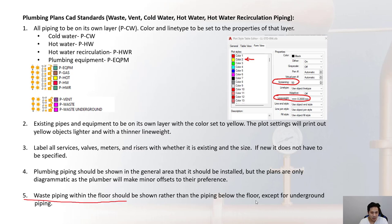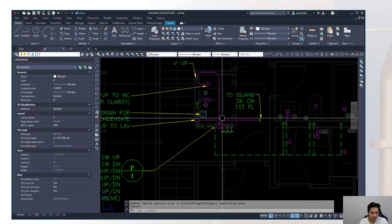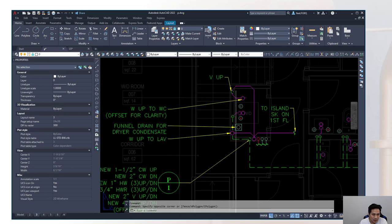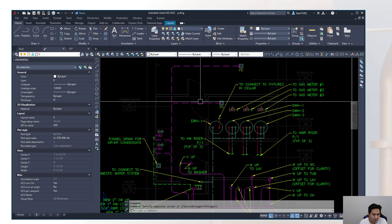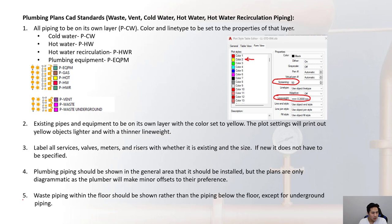The waste piping within the floor should be shown on the floor it runs in, rather than the floor below. For example, waste piping shown in the basement is actually running in the ceiling of that basement. The exception is for underground piping: even though it is shown on a specific floor plan, it is actually underneath that floor.